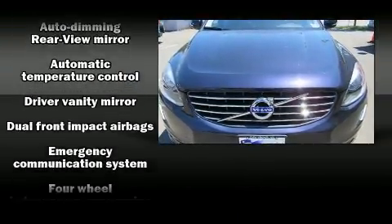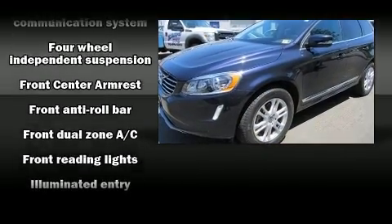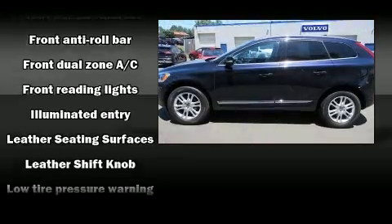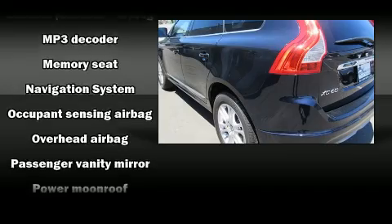Volvo ensures the safety and security of its passengers with equipment such as dual front impact airbags with occupant-sensing airbag, ignition disabling, and four-wheel disc brakes with ABS.